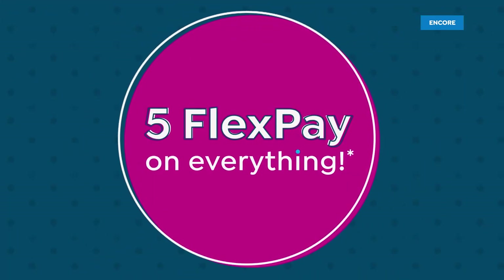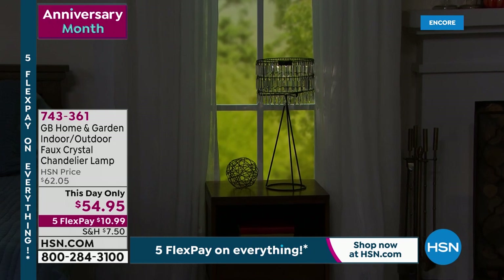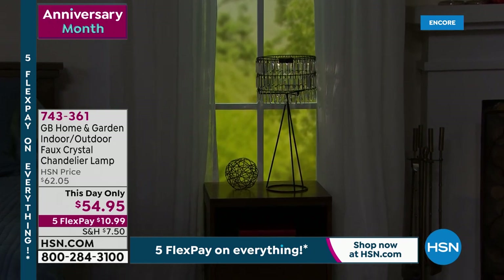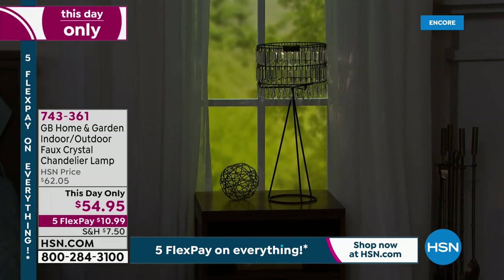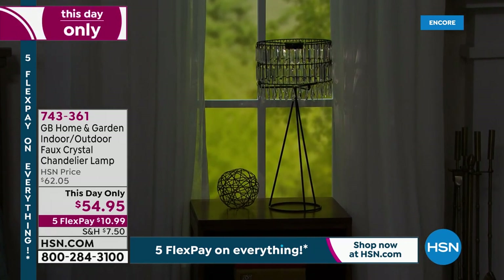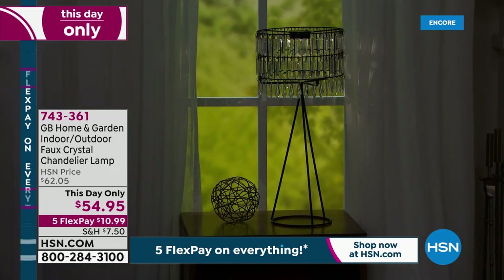Almost 2,000 gone. It is this brand new design that will add joy and color to your home and garden. I just got to show you the lowest price ever. This is an indoor-outdoor faux chandelier lamp at a this day-only price. Typically it's $62.